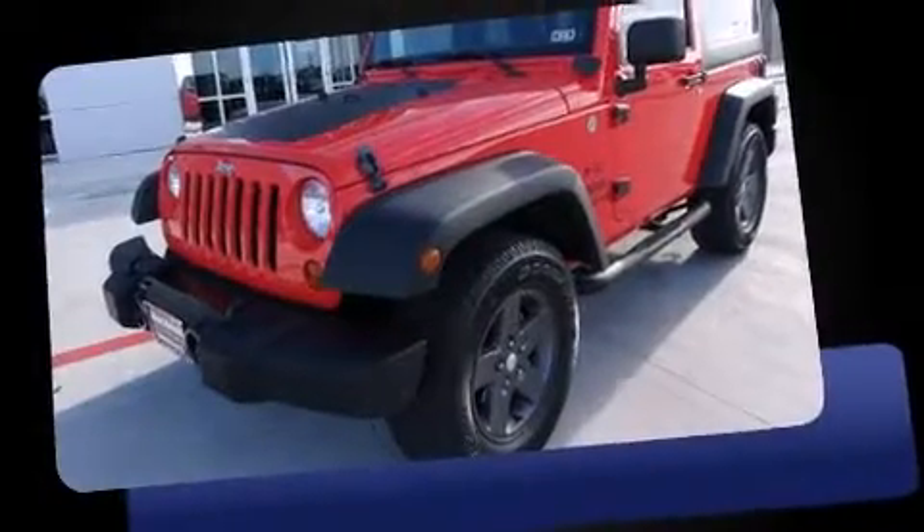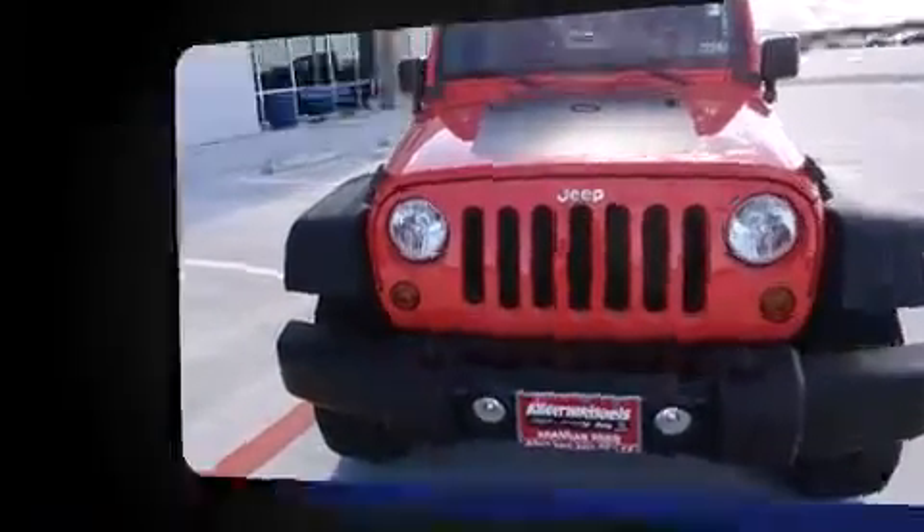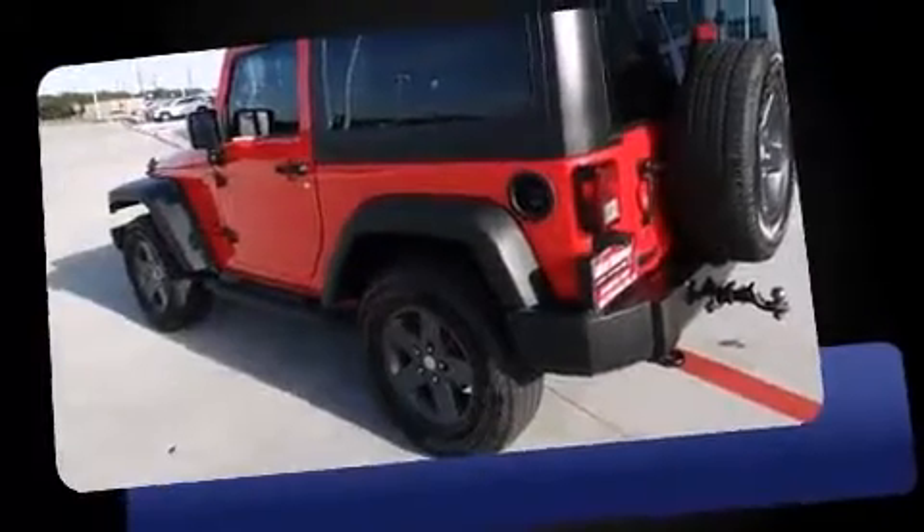The 2013 Jeep Wrangler, with less than 10,000 miles on the odometer, this compact SUV hits the mark with consumers demanding economical versatility. Under the hood you'll find a six-cylinder engine with more than 270 horsepower, providing a smooth and predictable driving experience.